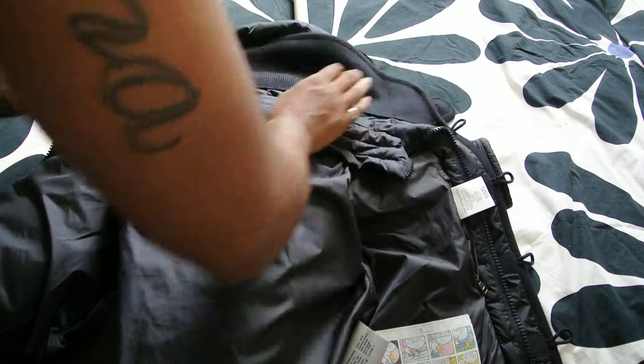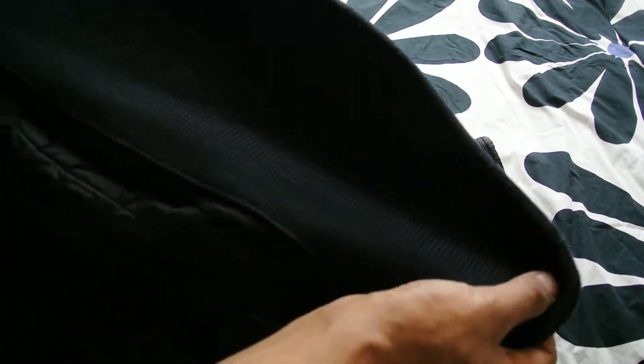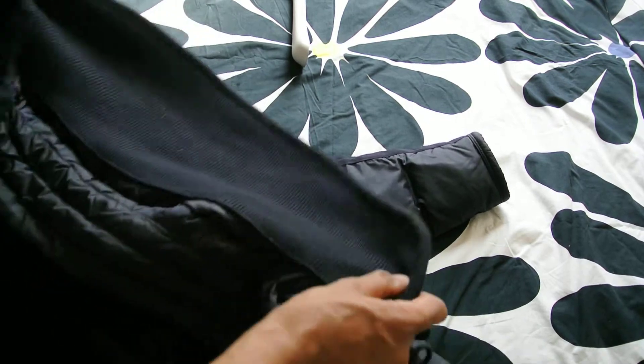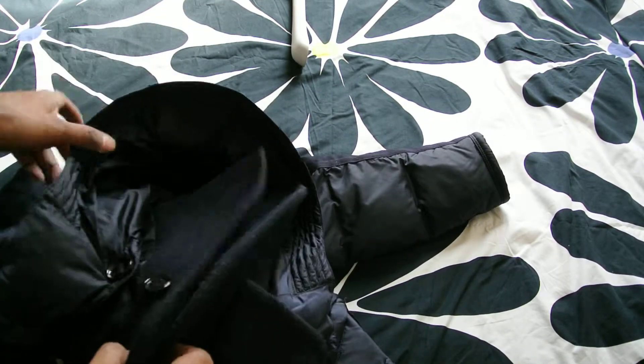What I like about this jacket is this really big, thick collar that you can see there — a nice, big, thick wool collar that goes all the way around. When you wear the jacket, you can have it so it wraps around your neck like that, which I just love.